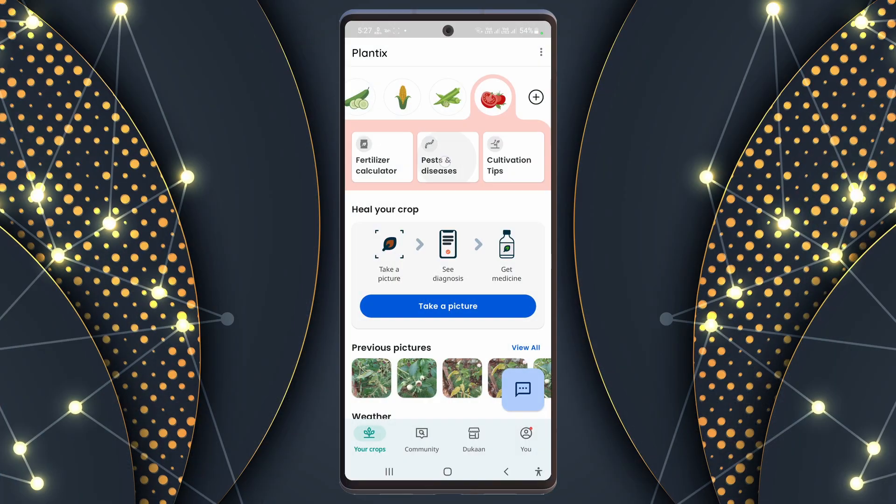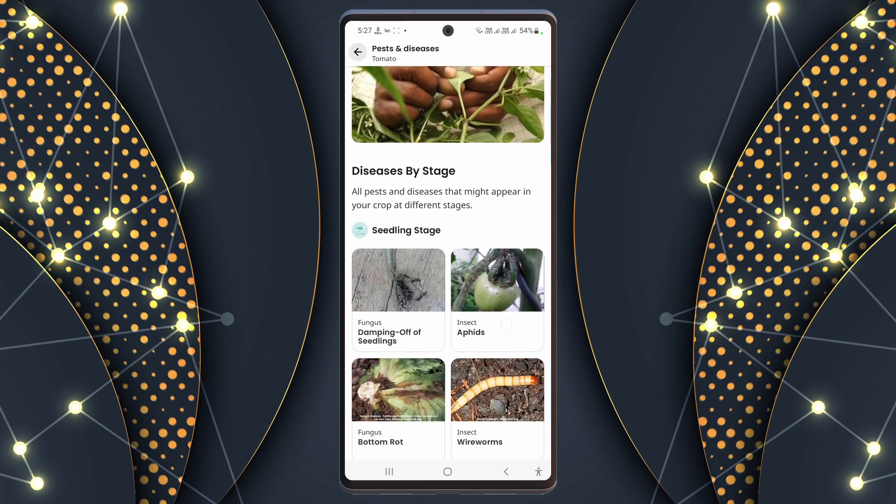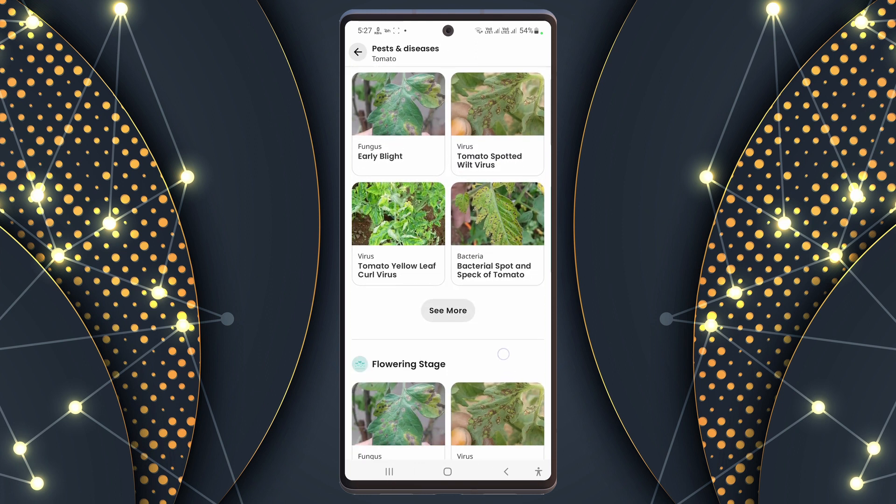This is the library: your go-to place for plant problems and solutions. It's like having a plant doctor in your hand.